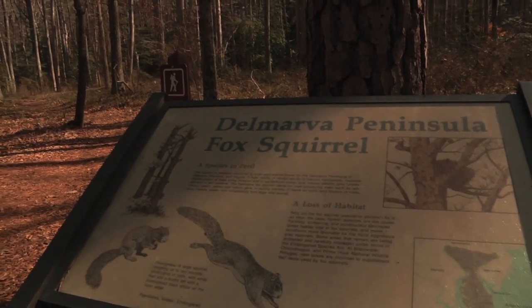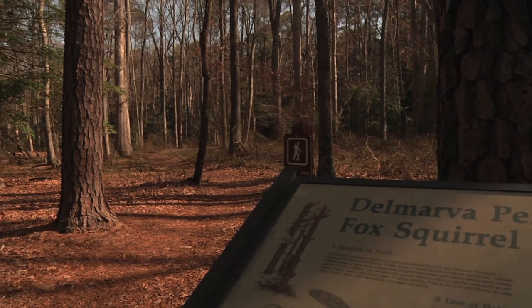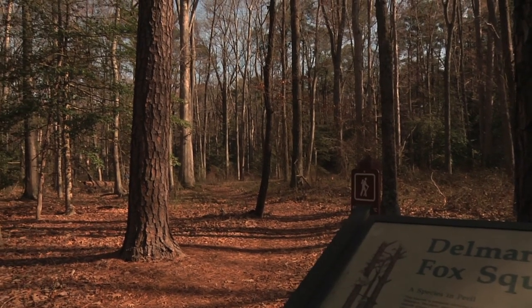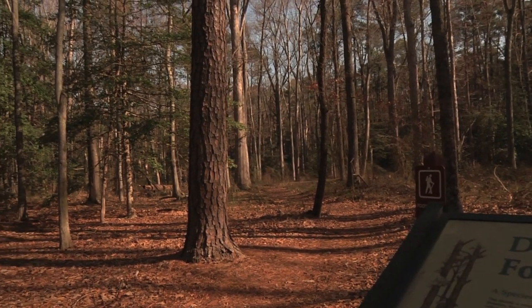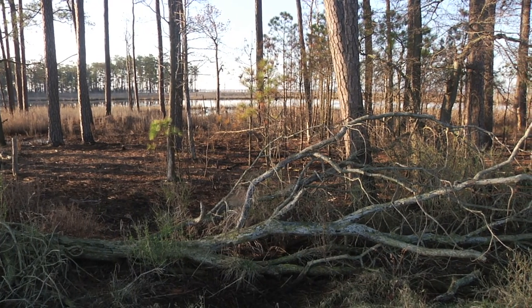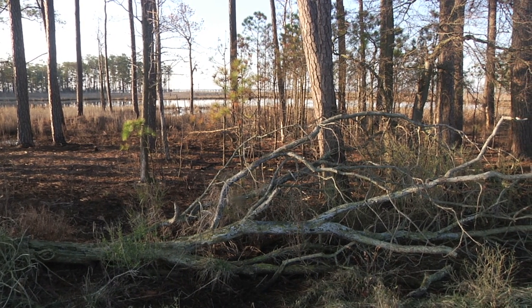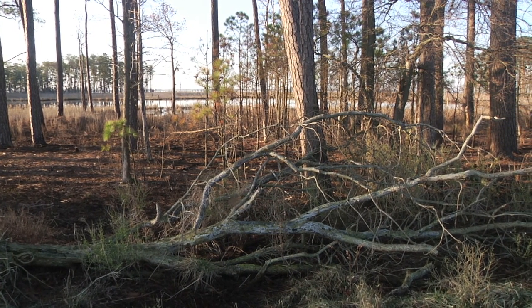Since the Delmarva fox squirrel is endemic here to the Delmarva Peninsula, it's not found anywhere else in the world. We're trying to preserve those populations. The public needs to be knowledgeable about what we're doing and how to maintain their land in the interest of the fox squirrels.